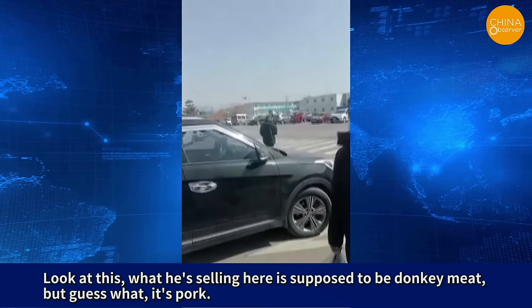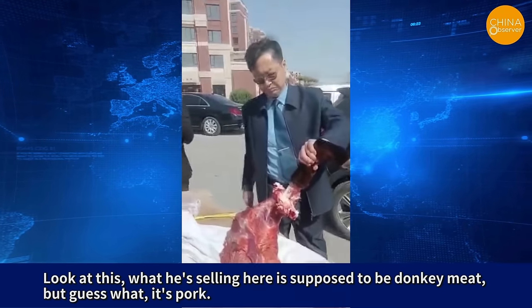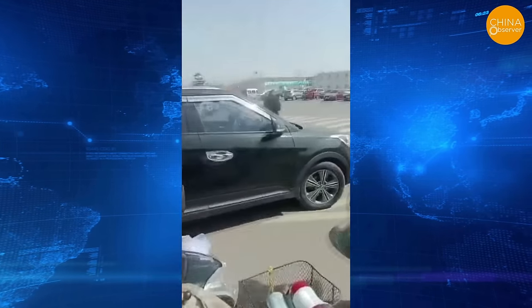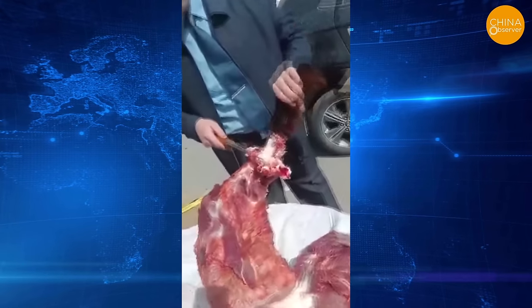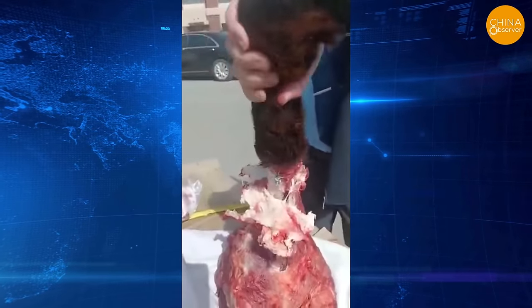Look at this. What he's selling here is supposed to be donkey meat, but guess what? It's pork! Chinese counterfeit methods have once again stretched the boundaries of our imagination. Recently, in Jin Shitan, Dalian, Liaoning province, a vendor was discovered by undercover inspectors to be selling pork under the guise of donkey meat.